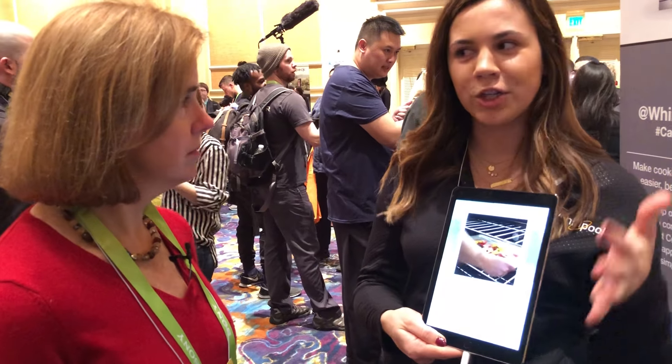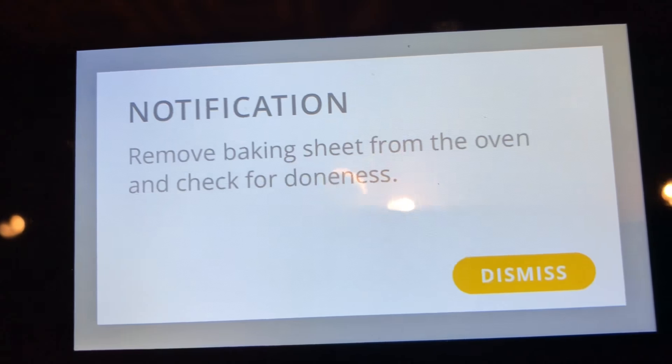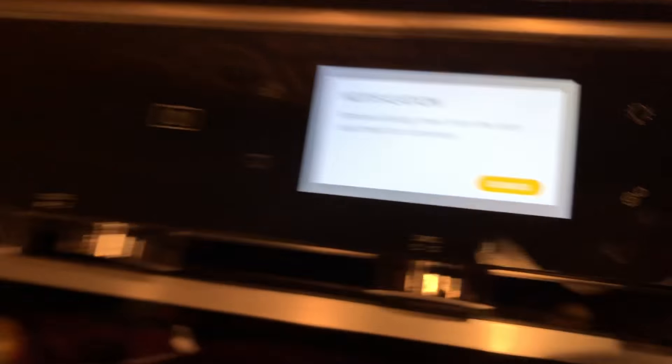Yummly also lets you set dietary preferences and allergy restrictions. If you have picky eaters or kids, you can restrict recipe recommendations in your curated list. When cooking is done, you'll get the notification on the app and on the range. You press 'Done' on both, then remove the food from the oven.